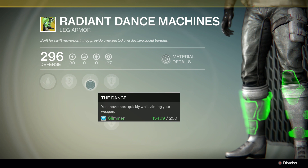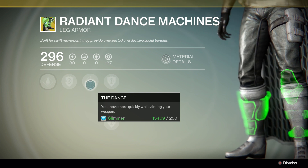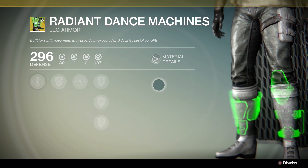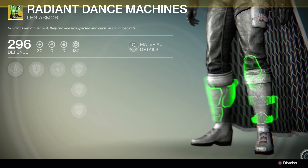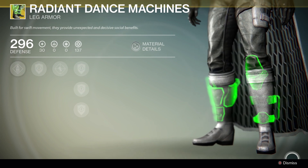Being able to aim down your sights and also move faster than your opponent means you can out-dodge your opponent. Very, very good. And the effect just looks absolutely cool — the holographic green boots look really, really nice.